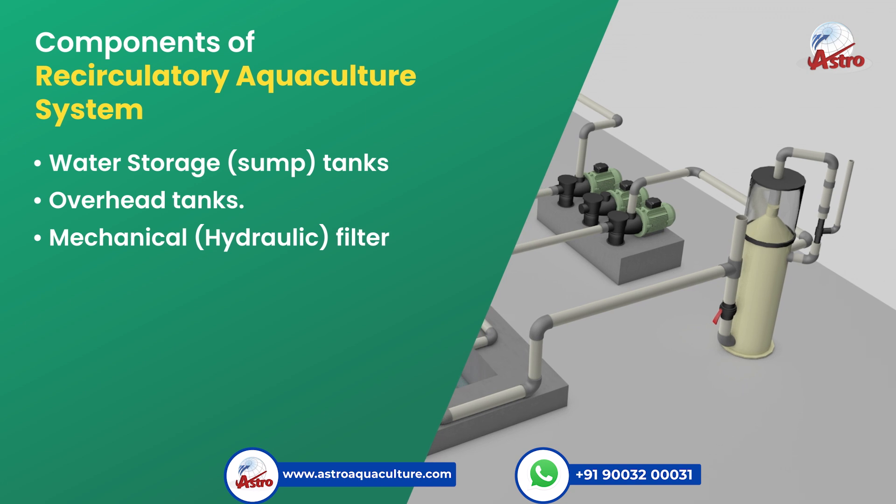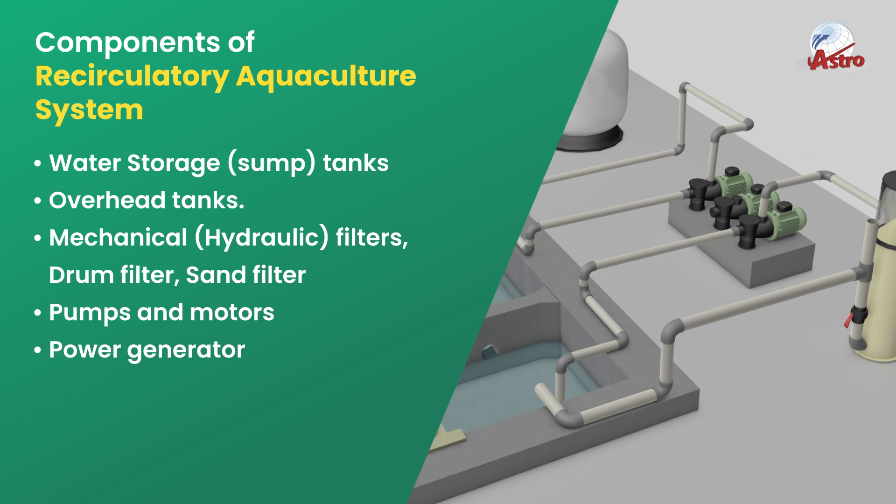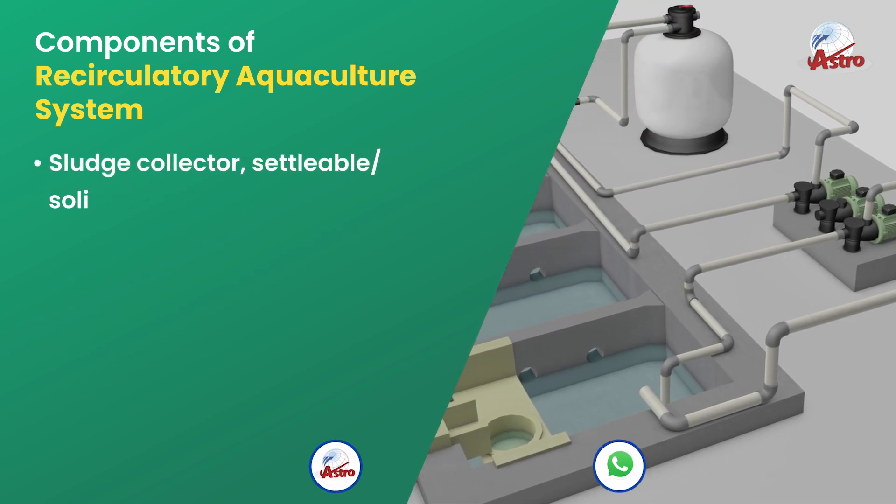Mechanical and hydraulic filters, including drum filters and sand filters, are required along with pumps and motors, a power generator, a sludge collector, and settlable solid collectors.